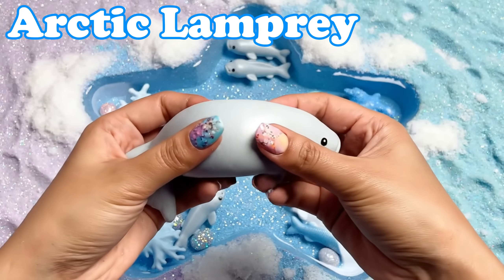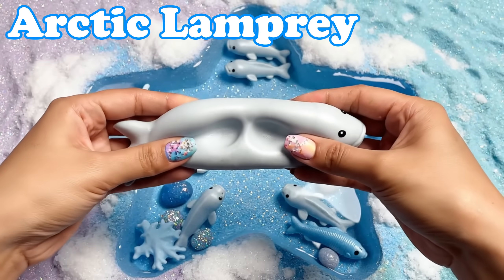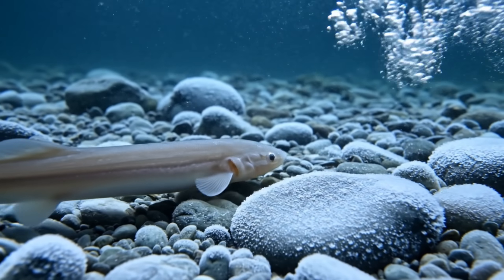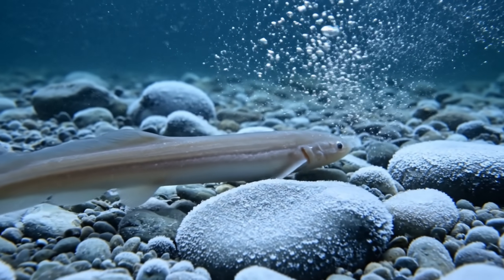Arctic Lamprey. Lampreys have smooth bodies. They live in icy rivers and cold streams.